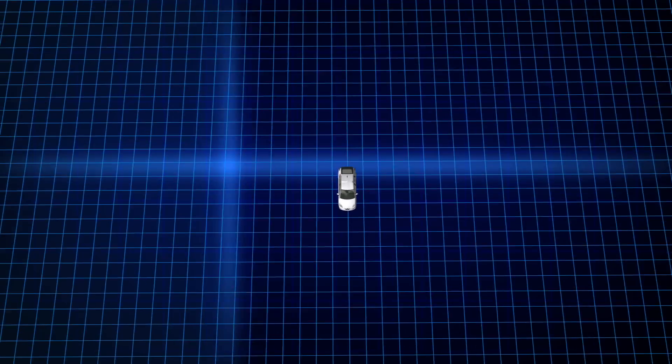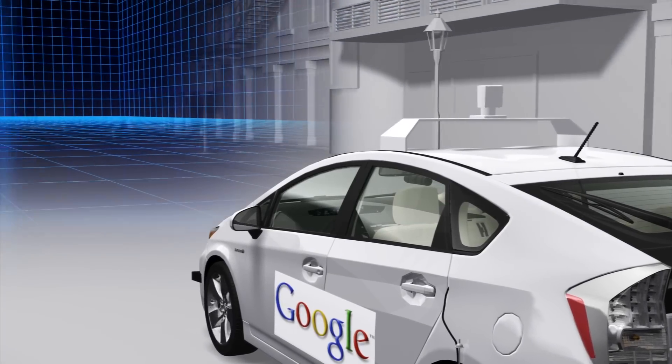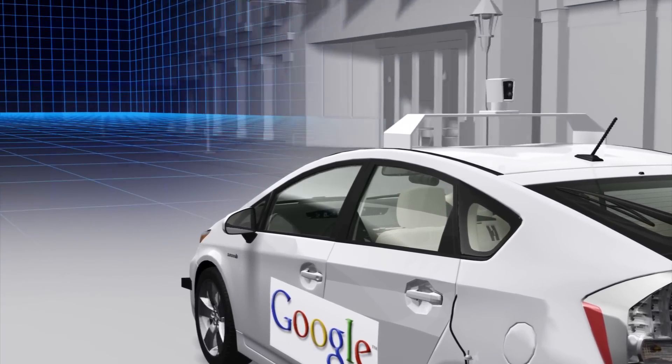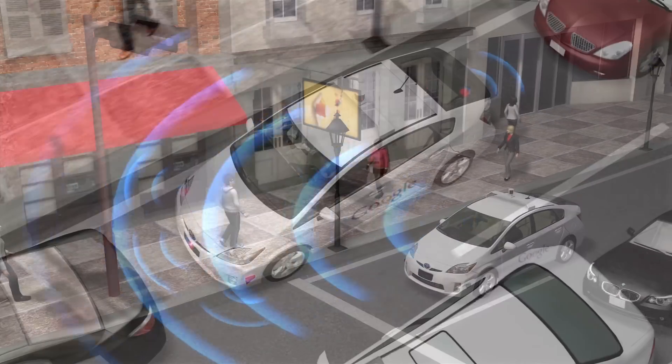A rotating radar on the roof scans a 60-meter radius, creating a 3D map of the surrounding environment. A camera, mounted near the rearview mirror, detects moving objects and traffic lights.